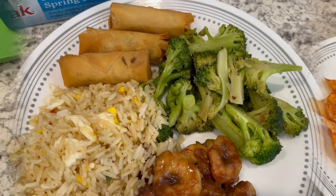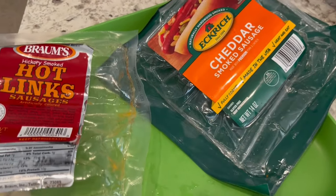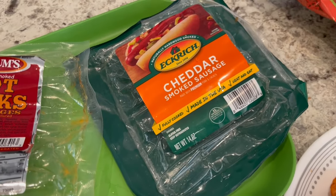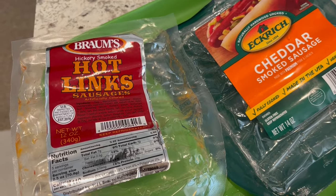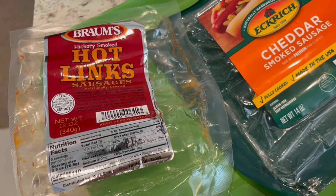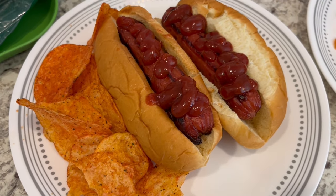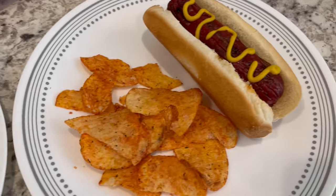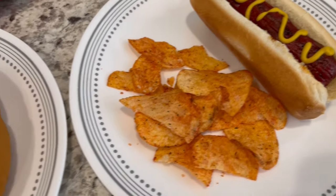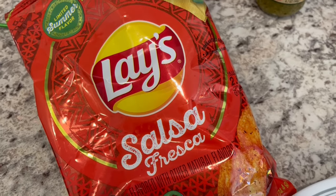For dinner tonight Howard grilled some sausages from the freezer. Howard really likes cheddar smoked sausages, so he grilled a pack of those. I really like hot links — specifically Braum's hot links. Braum's is an ice cream and dairy store in Texas and Oklahoma. He grilled those for me as well. Howard's plate has a good amount of ketchup on those sausages with chips on the side, and my plate has a hot link with just a little mustard.